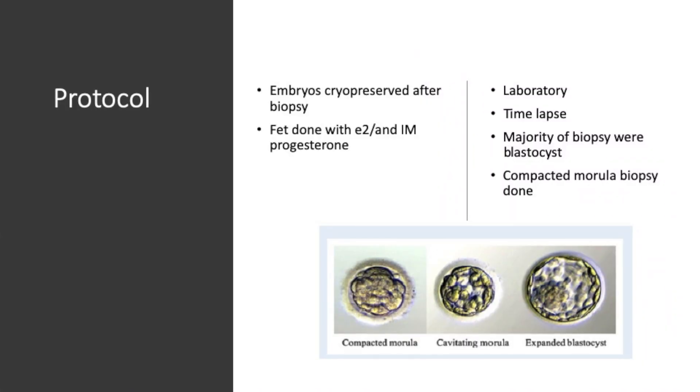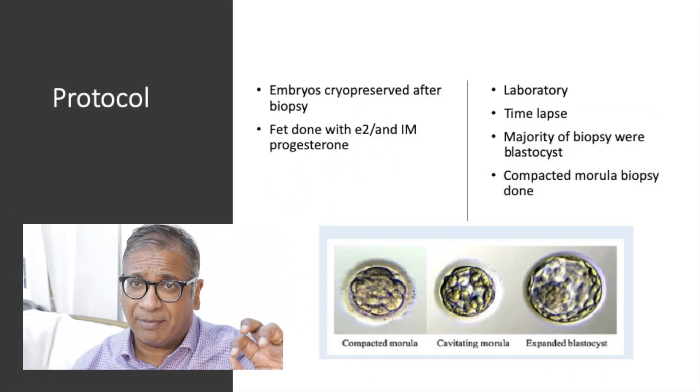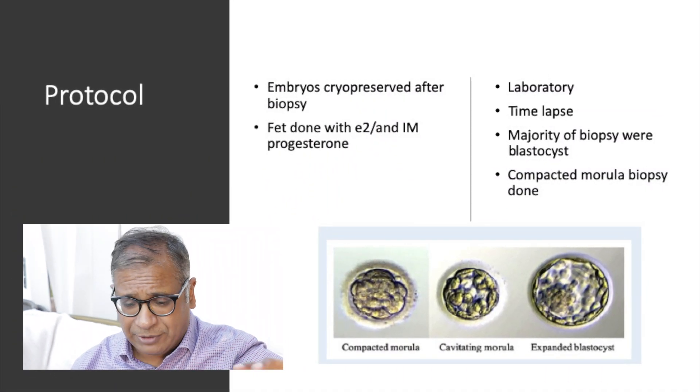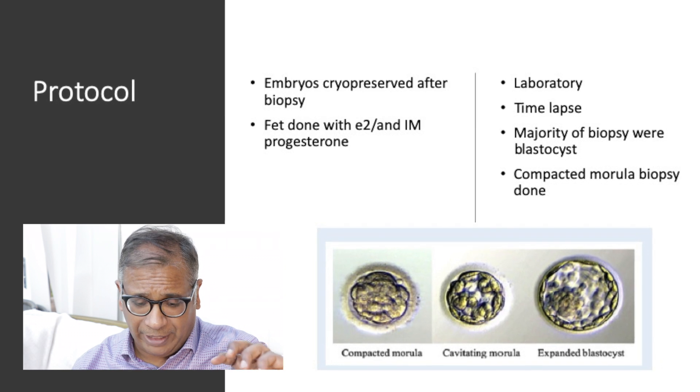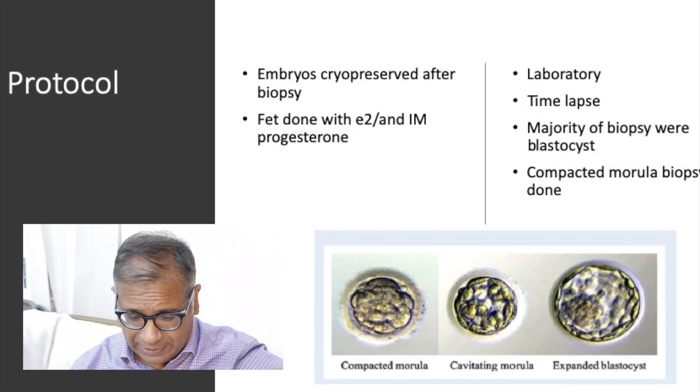So what was done in this study? Embryos were cryopreserved after biopsy, and a frozen embryo transfer was performed with estrogen and intramuscular progesterone. Time-lapse technology was used, and the majority of biopsies were at a blastocyst stage or a compacted morula stage.